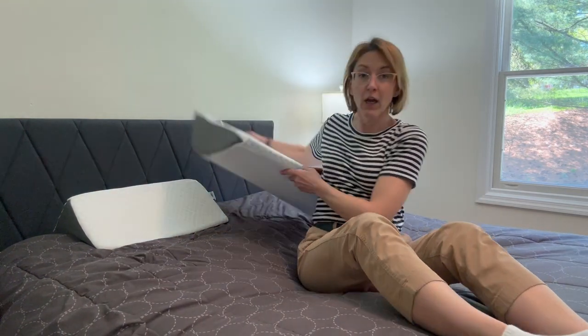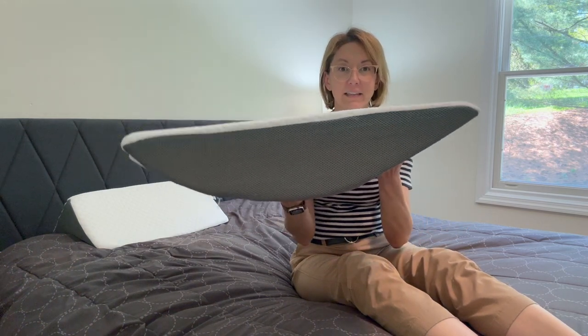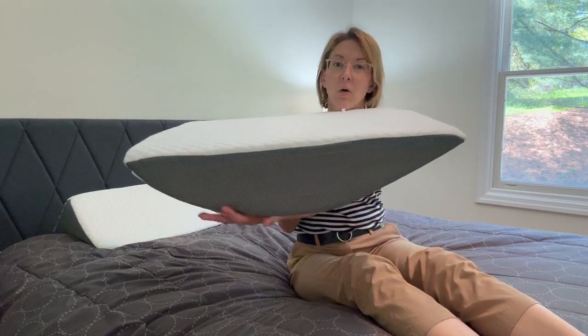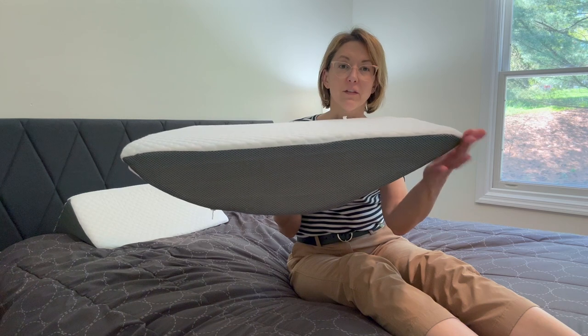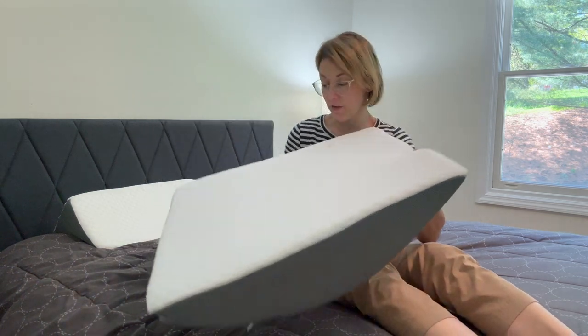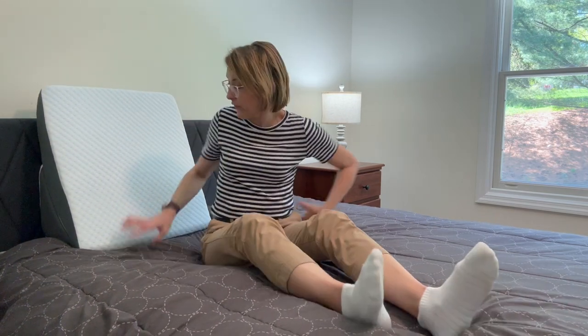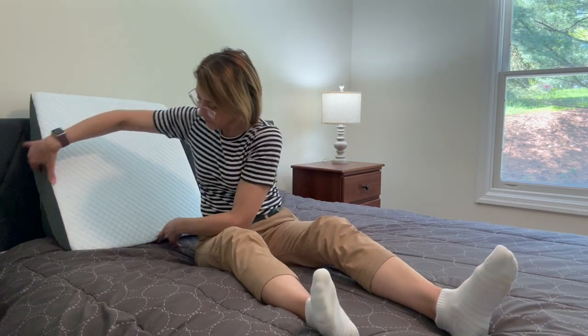When you get this wedge pillow out you can see that it is smaller on one end and larger on the other, so you have options. You can put this here and then you are nice and tall. But if you flip it, it has a little bit of a different angle.